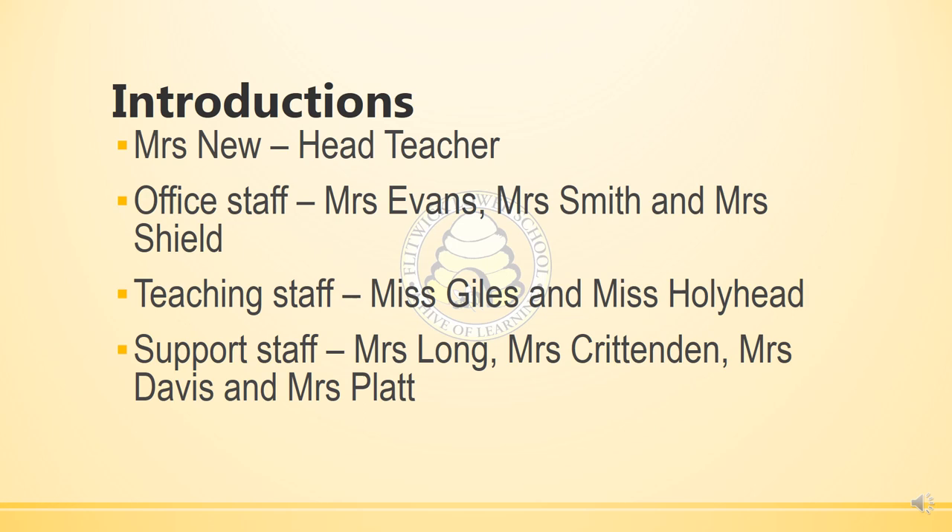Our office staff who are always here to help you are Mrs Evans, Mrs Smith and Mrs Shield. They're there to help you in the office, answer the telephones and emails that you may send in.